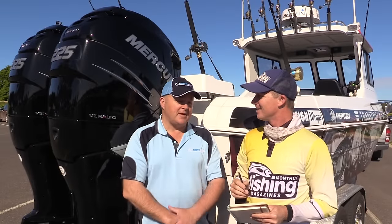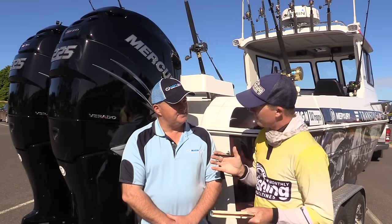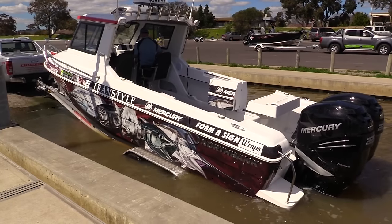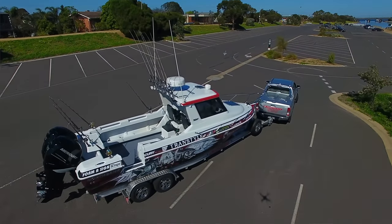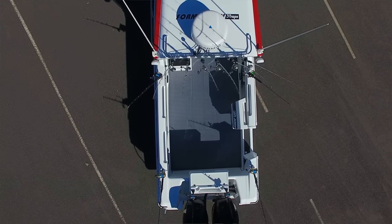Brian, you must be pretty proud of this boat. Mate, I'm stoked — this boat is really ticking all the boxes, especially with our up-and-coming new shows. It is awesome, it really is. Now, you've built this boat for filming your show, and the one thing I immediately see when I jump on board is the massive amount of cockpit space. That's got to be your number one priority, isn't it? Absolutely. You've got a cameraman walking around in rough conditions — three or four metre swells plus big chop — the boat's rocking and you've got to have room. It's as simple as that.